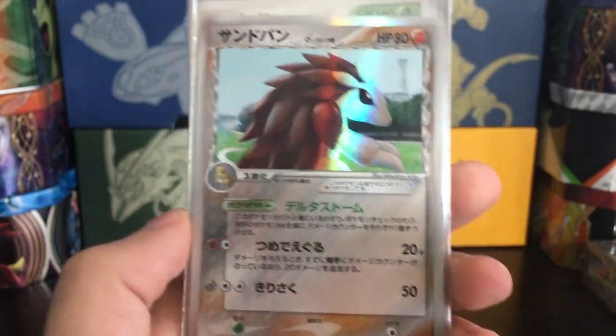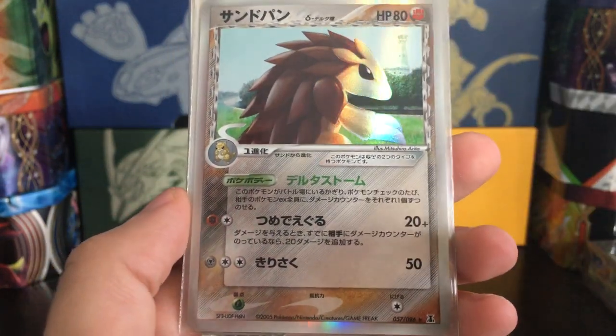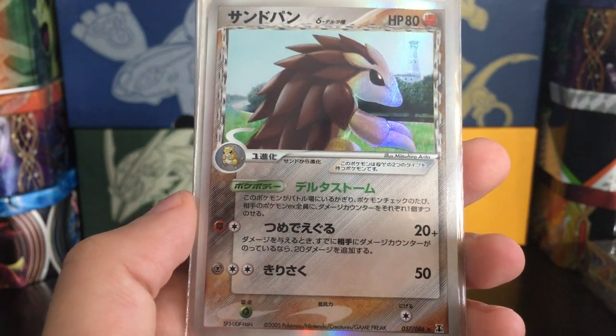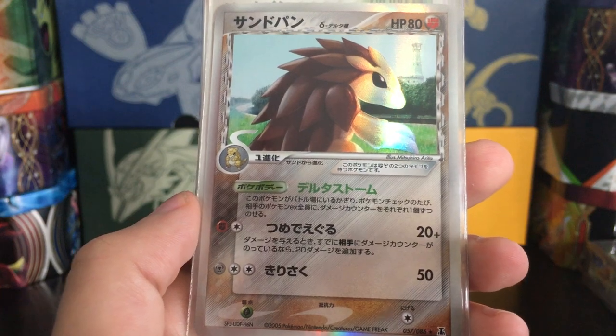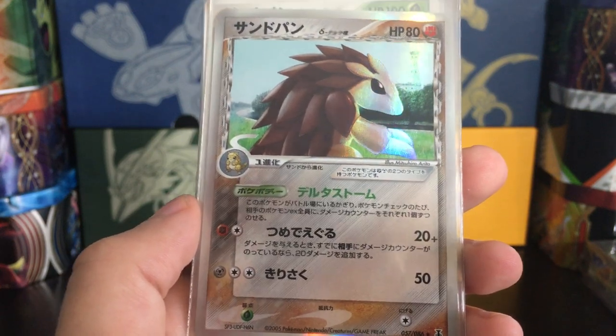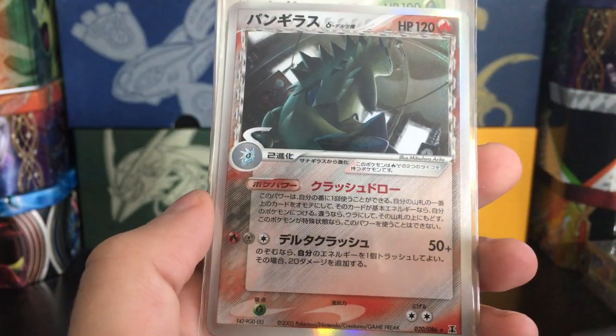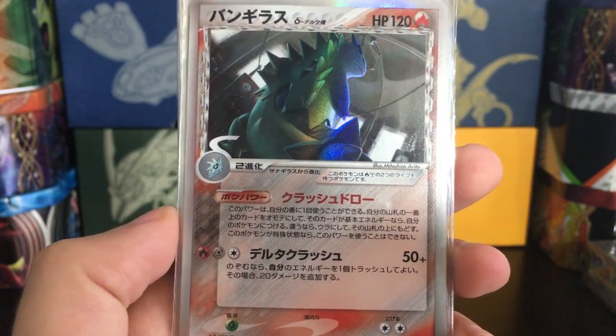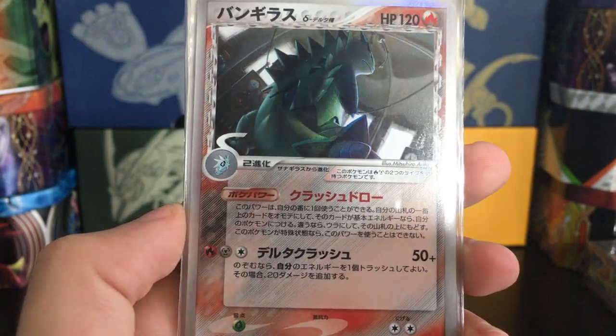Coming down the home stretch — a Sandslash. I think I used to have this card in a PSA 10 and ended up selling it, but would love to get it back in the collection. Just super nice — beautiful Mitsuhiro Arita artwork there. And that amazing Tyranitar — just killer.